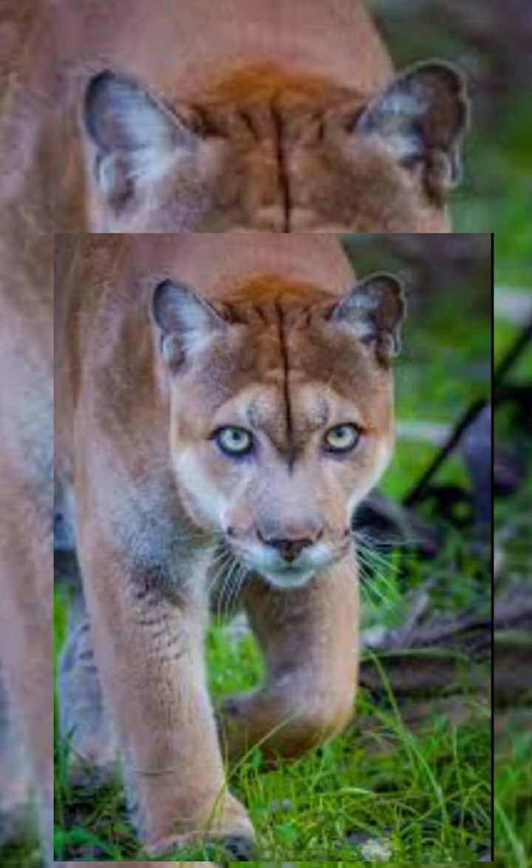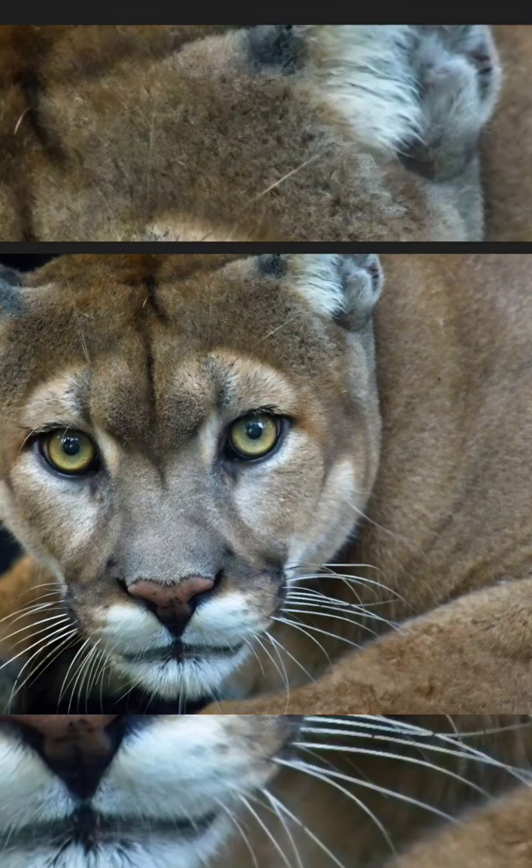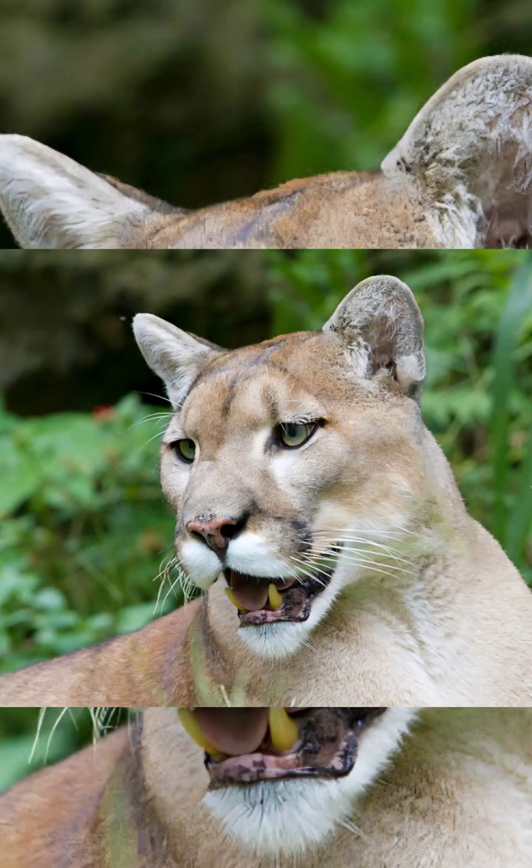Road mortality: vehicle collisions are the biggest human cause of death, with dozens killed yearly. Genetic issues: small, isolated populations suffer from inbreeding, though Texas cougars were introduced in the 90s to help. Limited range: once found across the southeast, they are now confined to less than 5% of their historic range in South Florida.